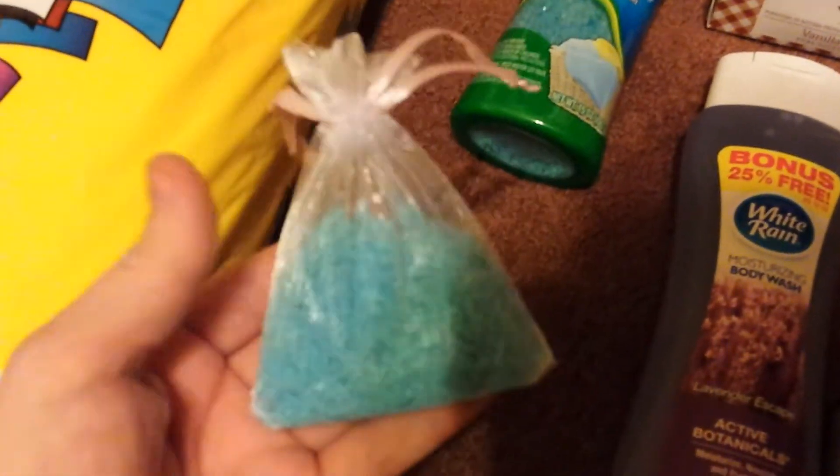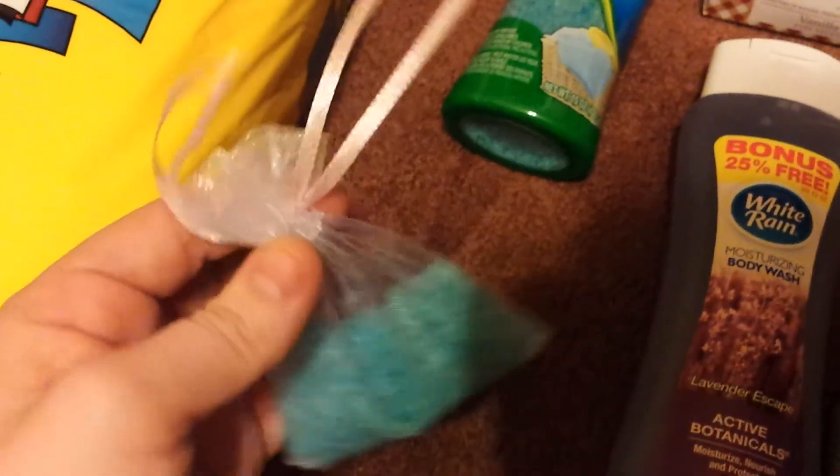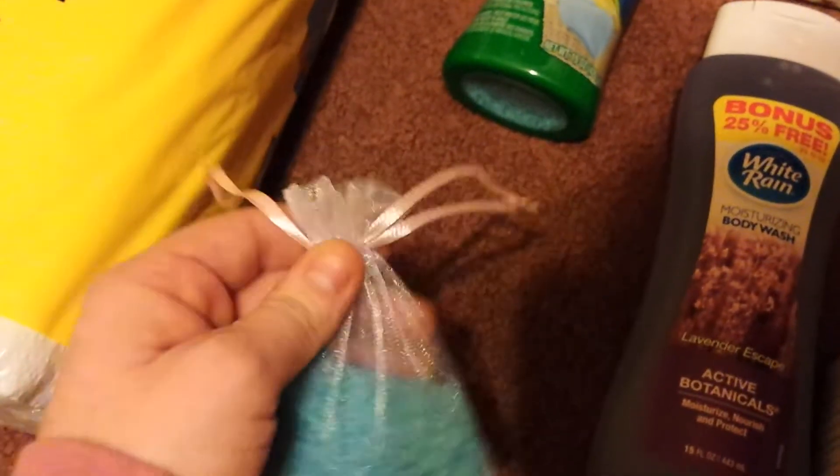It'd be great if you guys could smell this, but this is definitely a great idea. I've made several for people's cars. They are strong throughout my house. They definitely help in the bathroom tremendously. So that's a good idea.